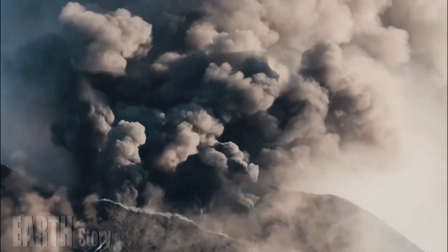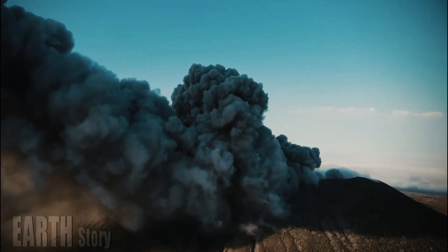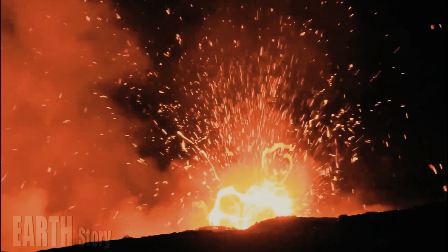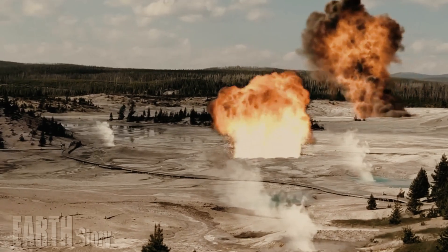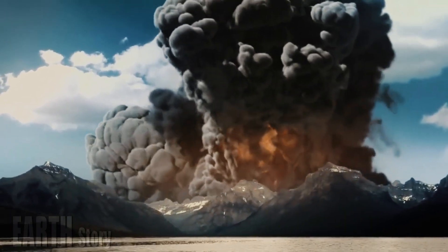Smaller eruptions occur more frequently, Girard said, but the chance of one erupting in a given year is still less than 1 in 10,000. He describes these eruptions as lava flows, which are not explosive — they have a very, very high viscosity and the flow is very, very slow.